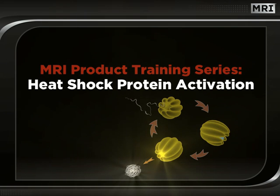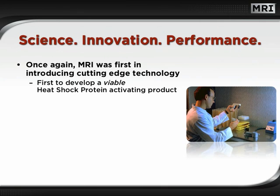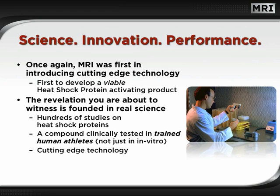Welcome to this edition of MRI's Dynamic Seminar Series. In this session, we will uncover the long-hidden secrets of the incredible power of heat shock protein activation technology. Once again, MRI was first in introducing cutting-edge technology through the development of a viable heat shock protein activating product. The revelation you are about to witness is founded in real science.